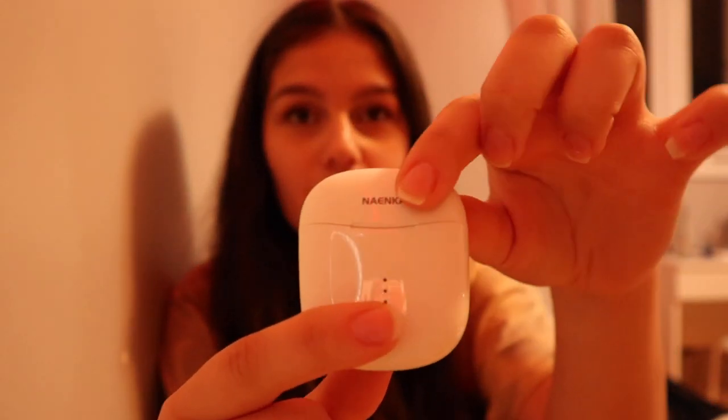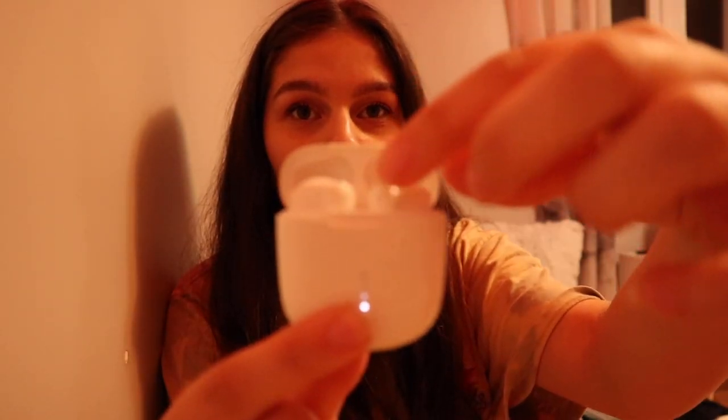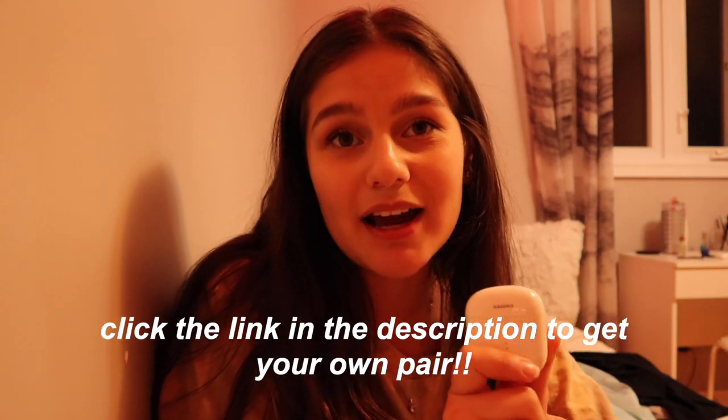These headphones are really great quality and they come in a little portable case — just really convenient to use. When you put them in, there's a flashing light to indicate that they're pairing to a device, and they're really easy to connect and use. Some cool things: they're actually waterproof, which is really convenient especially if you work out a lot and sweat. And the headphone battery lasts 30 hours.